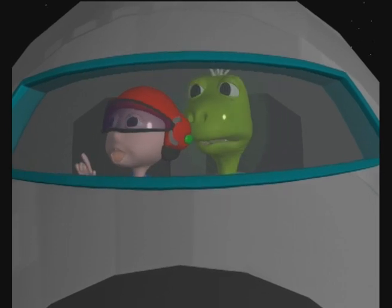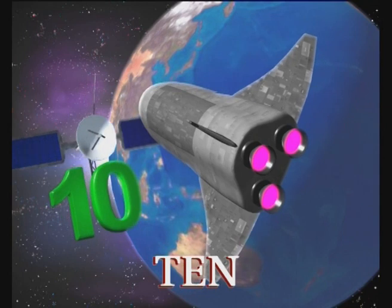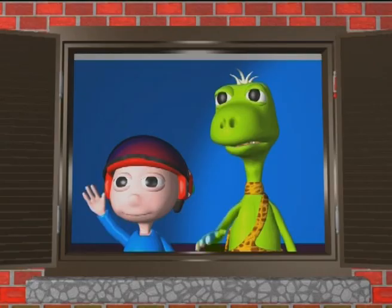Wow, ten! Bye bye, see you later, bye bye!